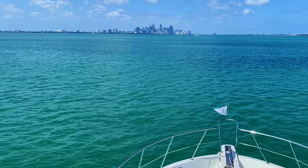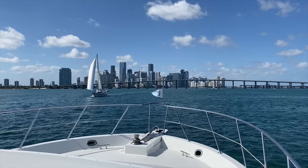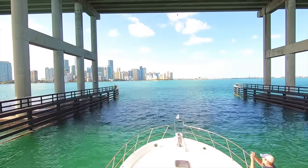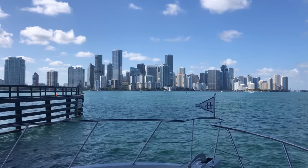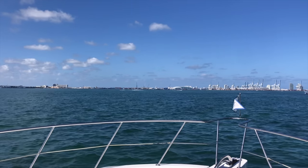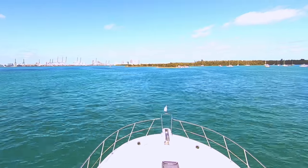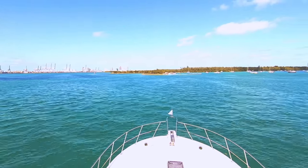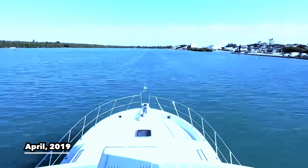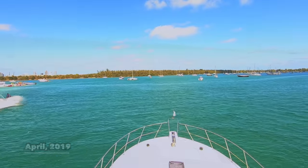Once through Biscayne Channel and in Biscayne Bay, you turn north with a direct heading to the William Powell Bridge, which brings the Rickenbacker Causeway from Miami to Virginia Key — and that is where the Marine Stadium anchorage is located. To get to Marine Stadium, you turn east-northeast just after you clear the bridge and head towards the small island that marks the entrance to the anchorage. We had a great experience the one other time we dropped the hook here, on a Tuesday night — super quiet with only a few other boats. Being a Wednesday and not a holiday, we assumed a similar experience. Wow, were we wrong.